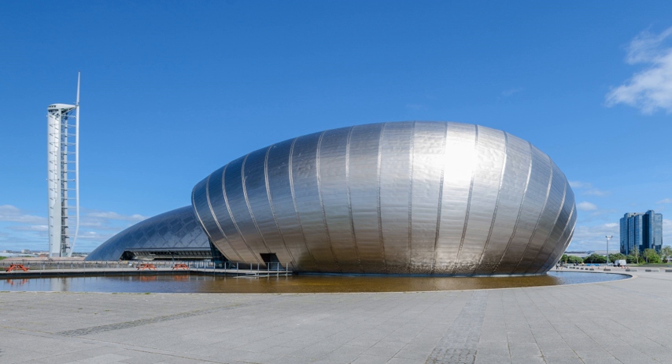On floor one, amongst the many interactive exhibits that demonstrate scientific principles, visitors can access a science show theatre and the Glasgow Science Centre Planetarium. The planetarium contains a Zeiss optical mechanical projector that projects images of the night sky onto a 15-metre diameter dome. There is an area specifically aimed at young children, called the Big Explorer.